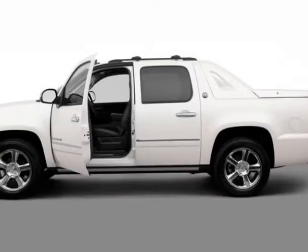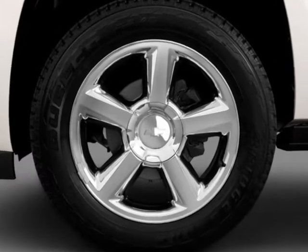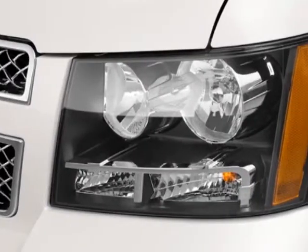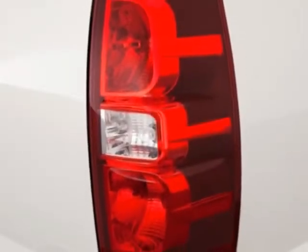Look at this new 2013 Chevrolet Avalanche. For your protection, this vehicle has a full factory warranty. This vehicle gets an estimated 15 miles per gallon in the city, and an estimated 21 on the highway.